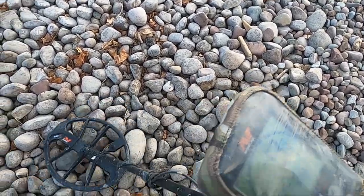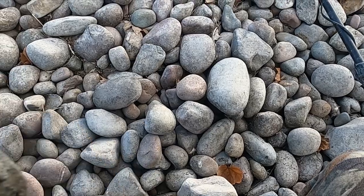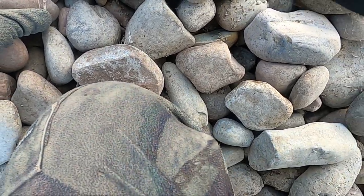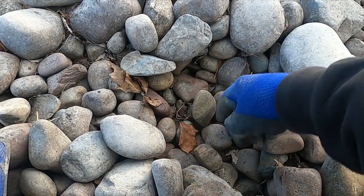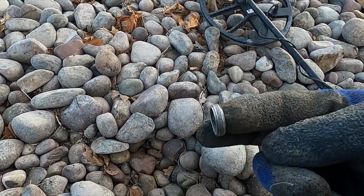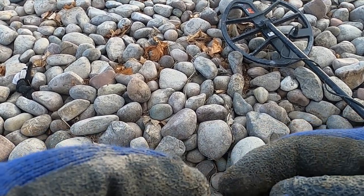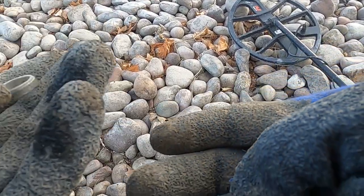We've got a 9-10. Let me try to keep this noise down. It's a 9-10, so this is quite possibly a ring. Oh, it is a ring! Look at that — what the heck is that? Oh, I think it's going to be a chunk.